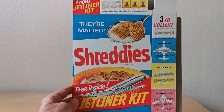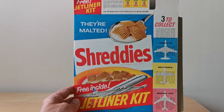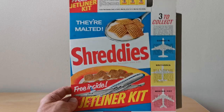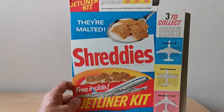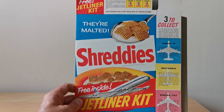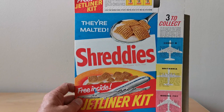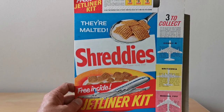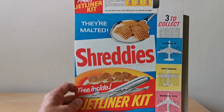On the front of the packet you'll see this very visual image of the jetliner flying out of the packet. And because this is one of those mint packets that I have, you can see on the side it shows the three to collect: the Comet 4, the Britannia, and the Boeing 707.